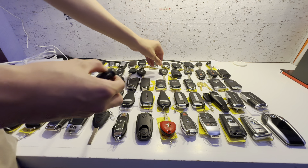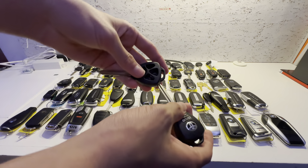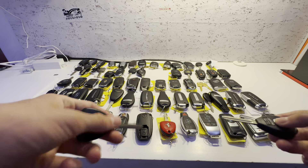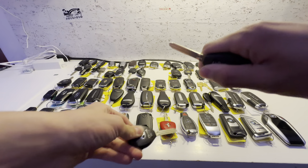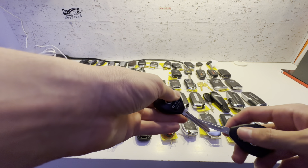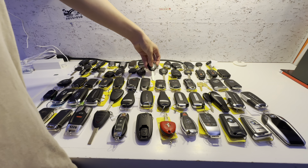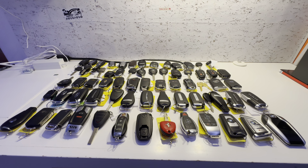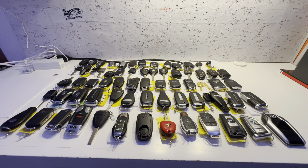These next ones are the worst in my collection — just Toyota shells, not real keys. The buttons fall out; they're just generic crap. The only thing these are fun for is kind of sword fighting with them, but please be careful because the blades are kind of sharp at the end. You shouldn't do it in the first place. These are just generic keys I don't like.